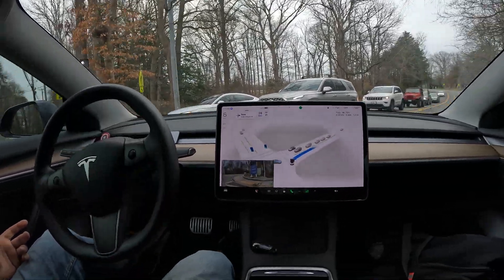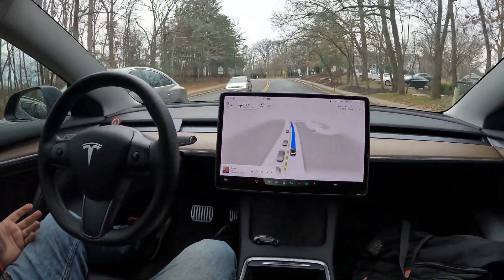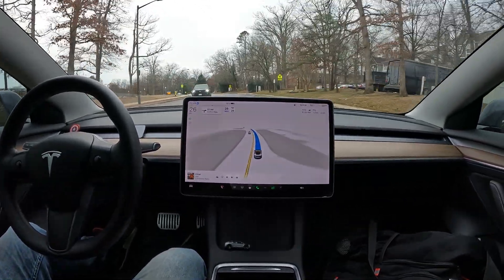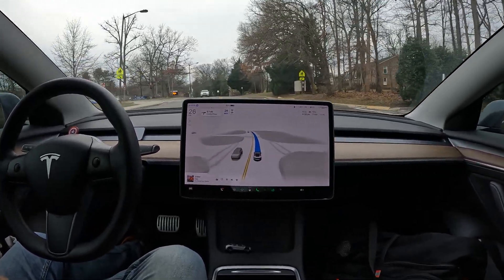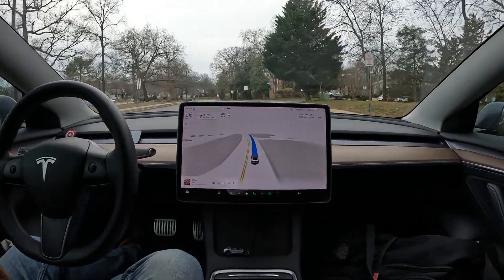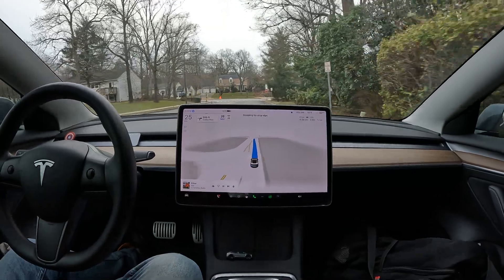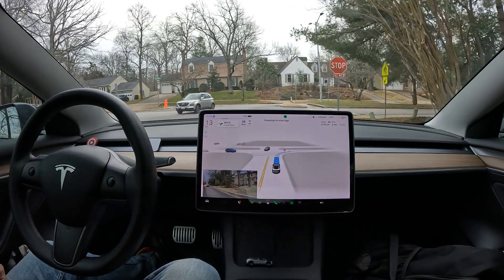All in all, FSD can drive, but you definitely have to be alert — always. Not sure why it slowed down there; I had the complete right of way, but the guy making a left got awfully close. It figured itself out. I like the way it immediately recognizes the speed limit and makes sure you're not speeding — there's a school right here and a cop just passed me, so that's a pretty cool feature.